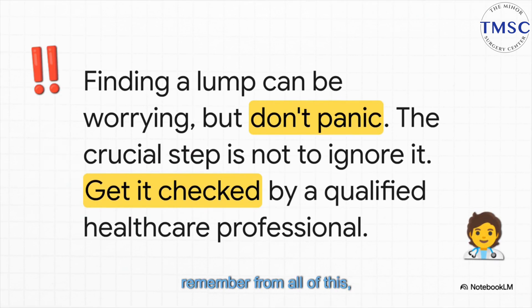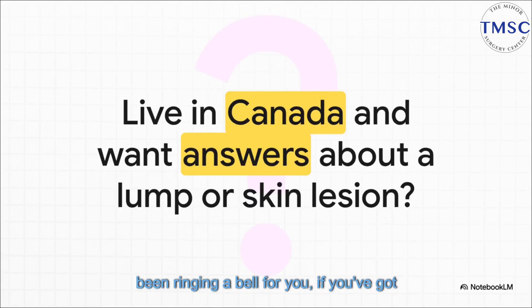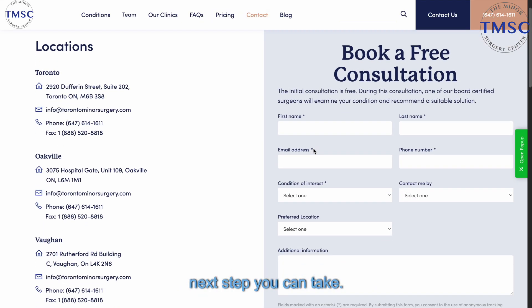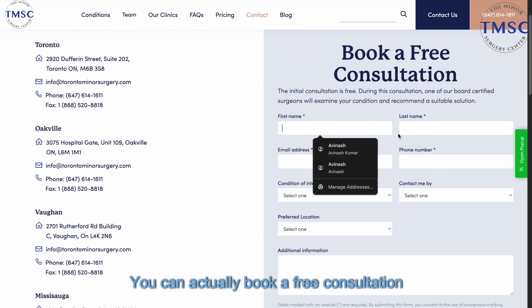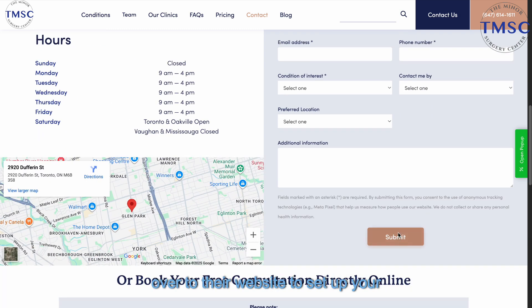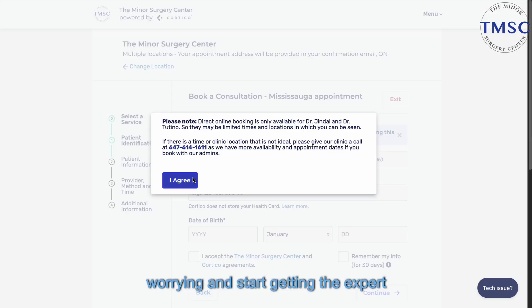If there's just one thing you remember from all of this, let it be this: finding a lump is scary, but most of them are totally harmless. The most important thing you can do is not panic — but also don't ignore it. Getting it checked out by a professional is the only way to really know and get that weight off your shoulders. If you're in Canada and any of this has been ringing a bell — if you've got a lump or any kind of skin lesion that's been on your mind — you can book a free consultation with the specialists at the Minor Surgery Center without a referral. Just head to their website to set up your appointment. It's the fastest way to stop worrying and start getting the expert answers you deserve.